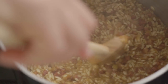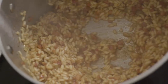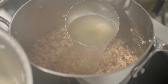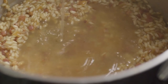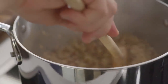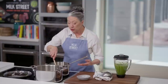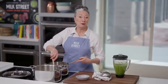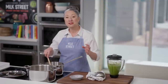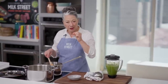The broth will reduce down and get richer in flavor, and the rice is going to start cooking, softening, and plumping up. You want to stir until almost all the broth is completely absorbed, then add the next ladleful. You'll probably need to repeat this about four or five times — it really depends on your rice. The point is you want the rice to reach the stage of al dente: when you bite into it, it's soft but still has some firmness right in the center.